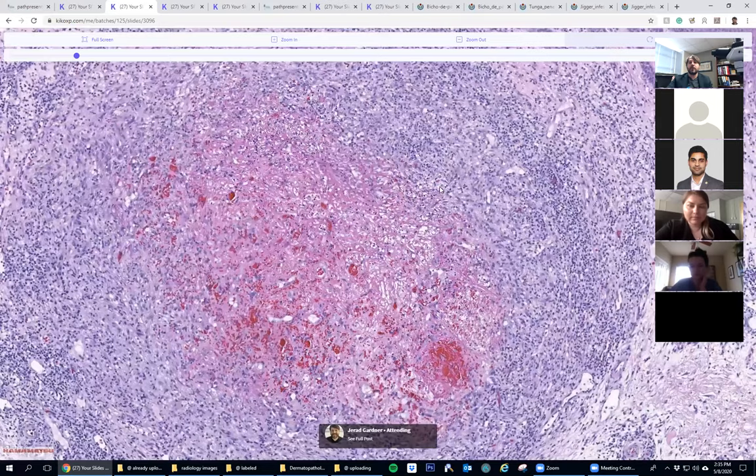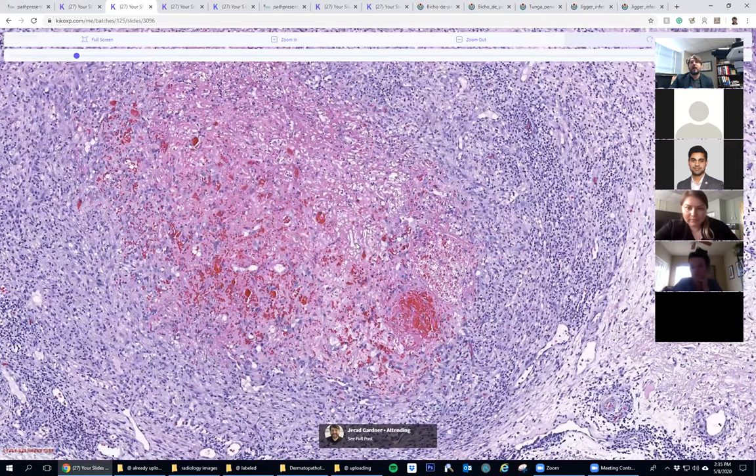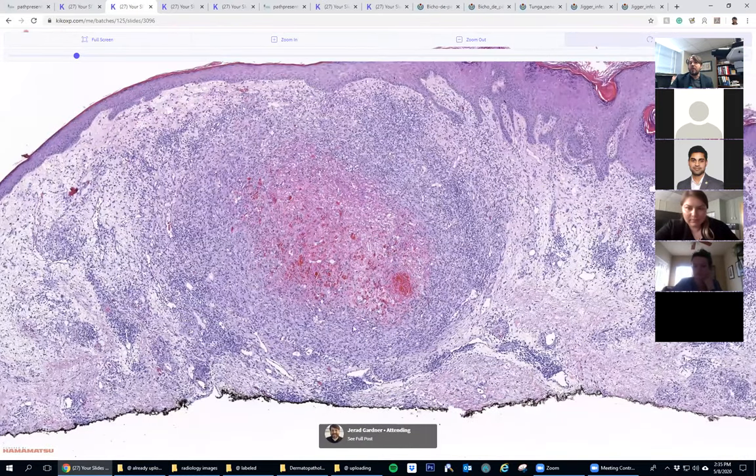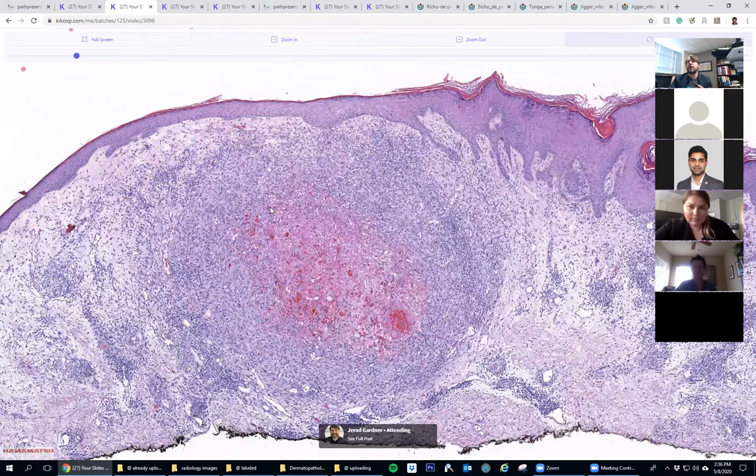Going a little closer - someone thought about epithelioid sarcoma, bravo Dr. Moore. That's not what it is, but I love that you thought about it because of the central zone of necrosis with a ring of cells around the outside. The goal is that you always think of epithelioid sarcoma and be wrong, because the time you don't think of it is the time you miss it. It's so rare - even as a sarcoma pathologist I probably see it once or twice a year, sometimes going a year or two without any cases.